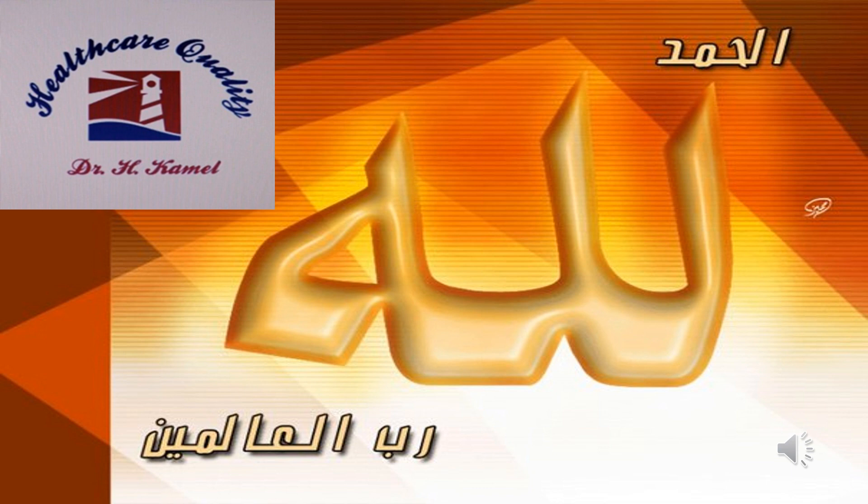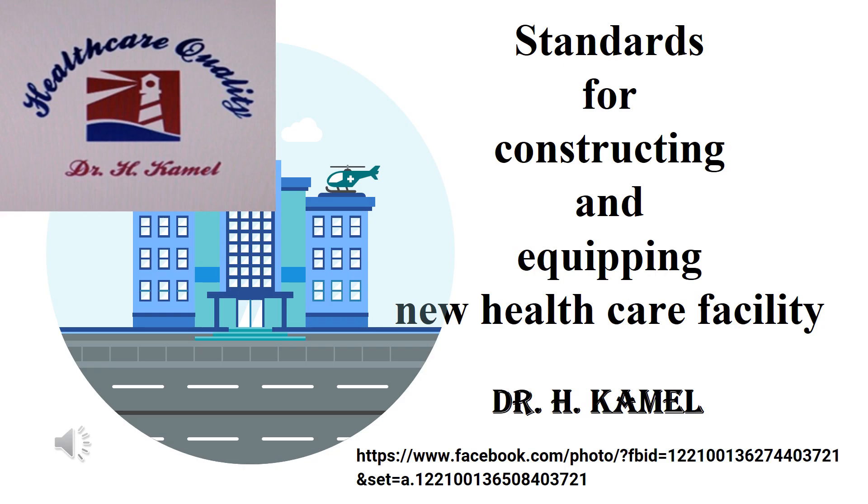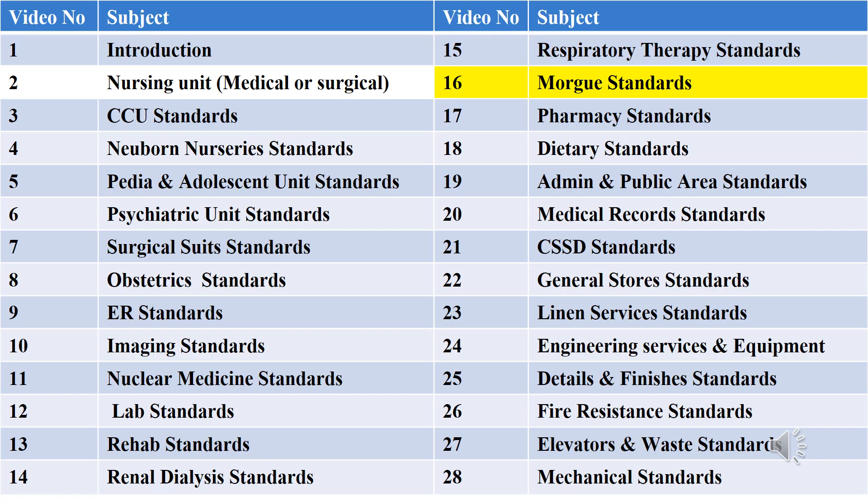Hello dear friends, this is video number 16 in a series of videos about standards for constructing and equipping new healthcare facilities. For more videos, please visit my Facebook page 'Healthcare Quality' and my YouTube channel 'Dr. Hassan Camel'. Sources of these standards were discussed in the first video. I'll be very happy to answer questions from your side. If you like it, please support me with likes and follows. In this video, we will talk about morgue standards.